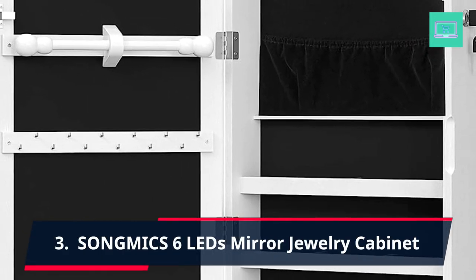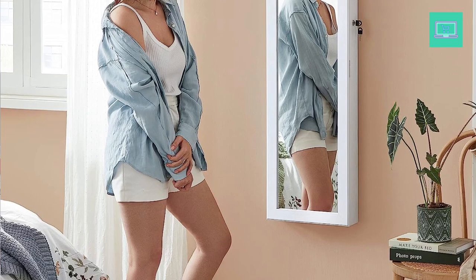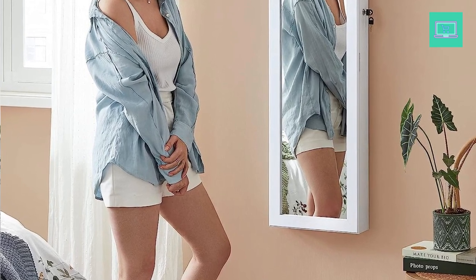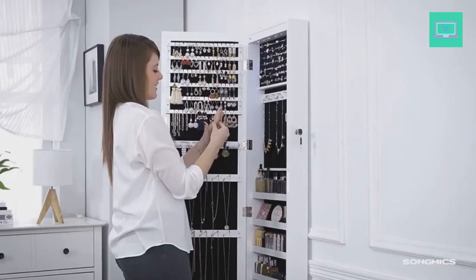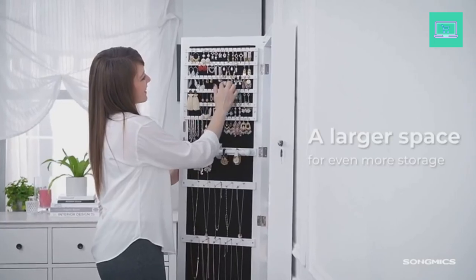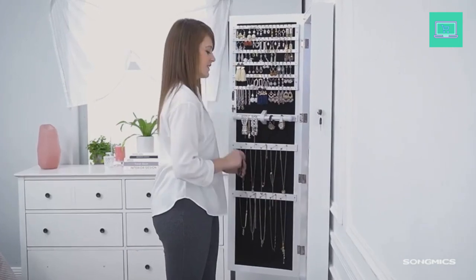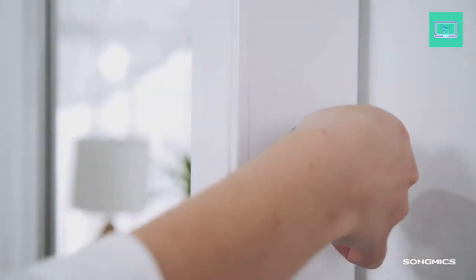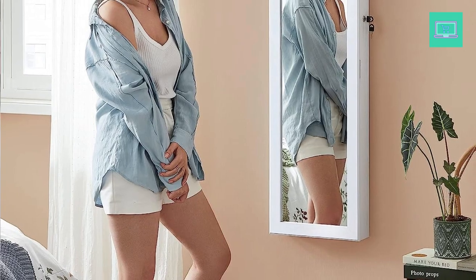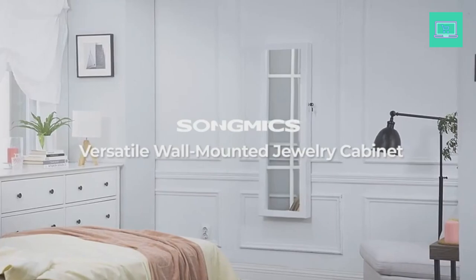3. Song Mix 6 LEDs Mirror Jewelry Cabinet. The Song Mix 6 LEDs Mirror Jewelry Cabinet is a versatile and functional storage solution for your jewelry collection. Measuring at 47.2 inches height by 15.7 inches width by 4.7 inches D, this armoire can be mounted on the wall or hung over the door, making it a great space-saving option. It features a sleek and modern design with a white finish. The armoire includes a lockable door that opens to reveal a full-length mirror and 6 LED lights that illuminate your jewelry. The interior includes two drawers and several shelves offering ample storage space.